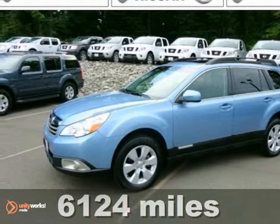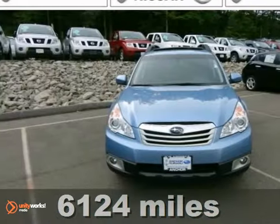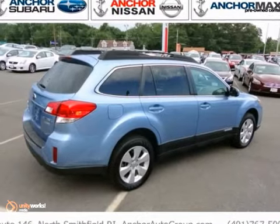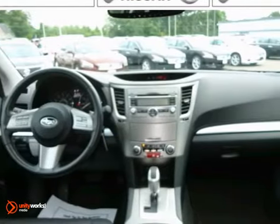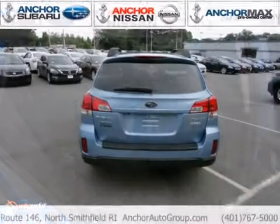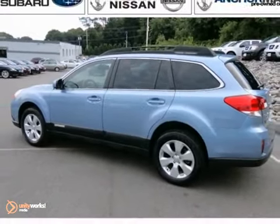Put down the mouse, because this 2011 Subaru Outback Premium is the wagon you've been hunting for. It was designated by one publication as a 2011 recommended midsize car. This Outback is nicely equipped with features such as all-weather package and power moonroof. Come in and take a look for yourself.